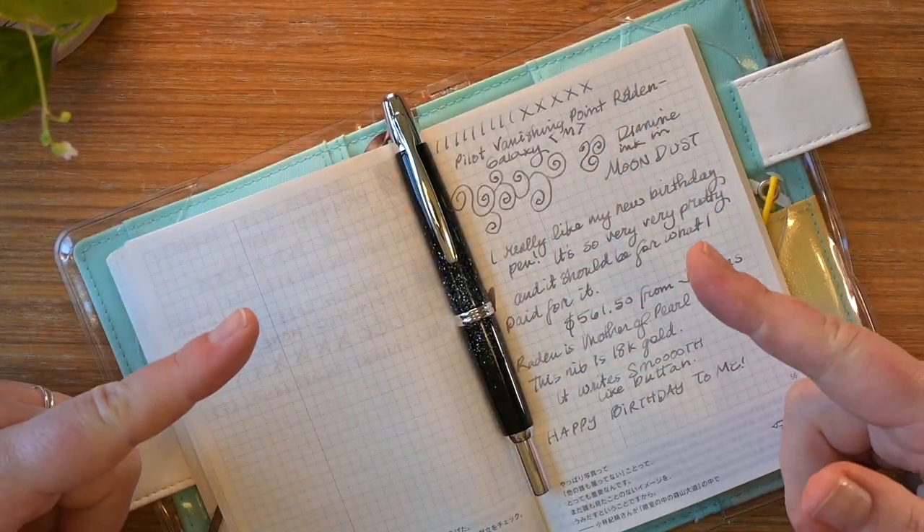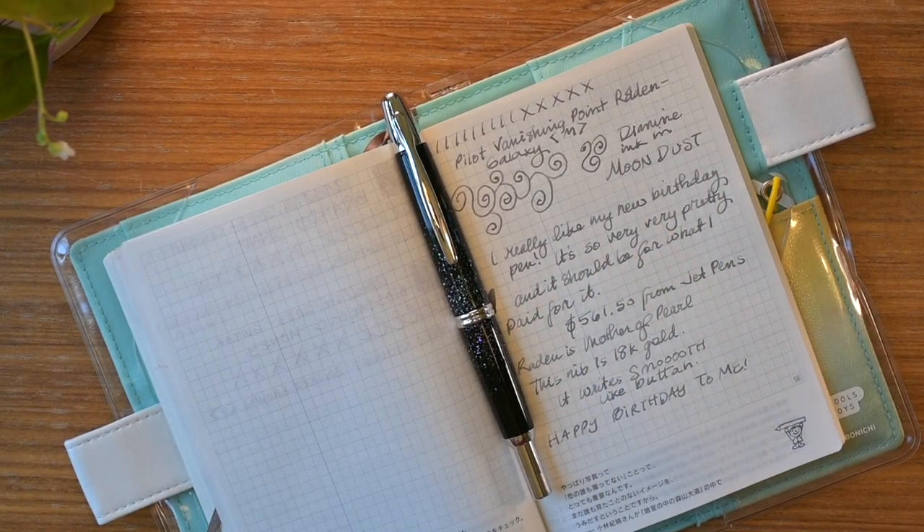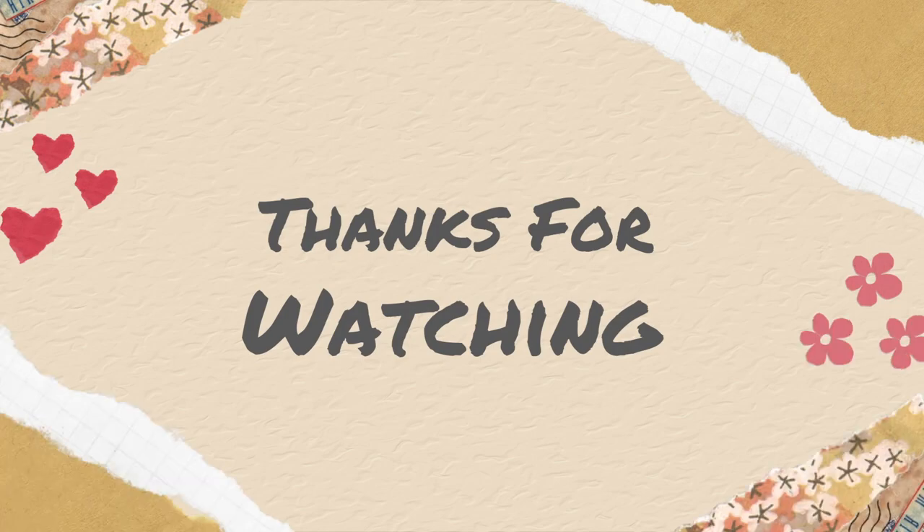Thanks guys, see you next time. Keep writing!